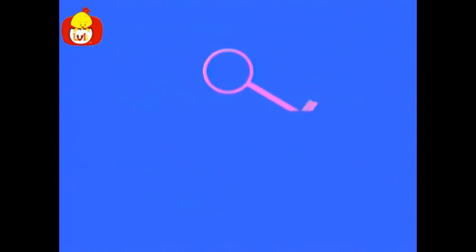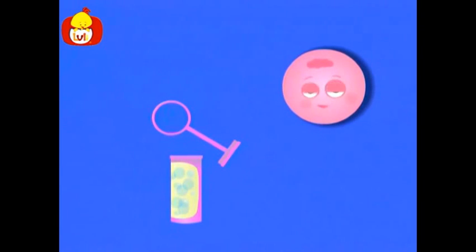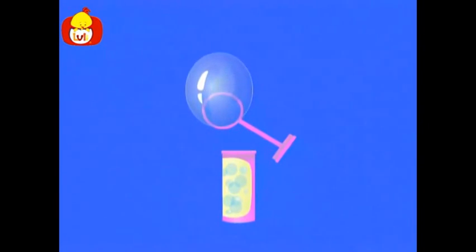Let's see what else has the shape of a circle. Wow. Look. It's a bubble maker. Do you see what is missing? A bubble. The bubble is in the shape of a circle. What a big and beautiful bubble.